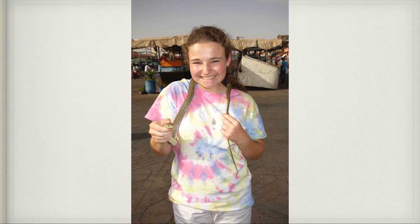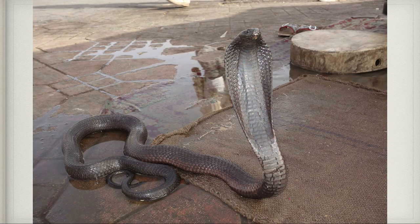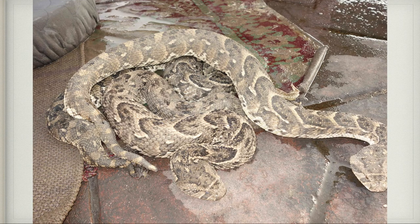The guy went around and put it on all of our necks. Here I am with it around my neck — I was kind of freaked out. Here is a cobra right near us; at one point David was just extremely close to it. They had some other poisonous snakes there as well that were a little bit intimidating looking.